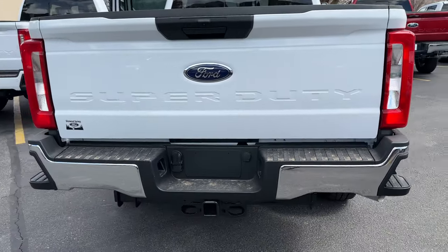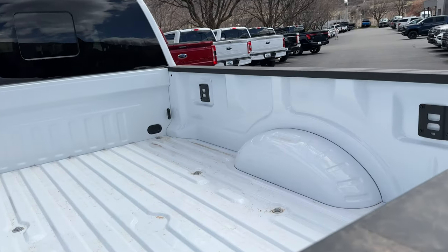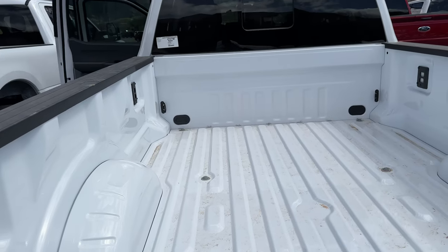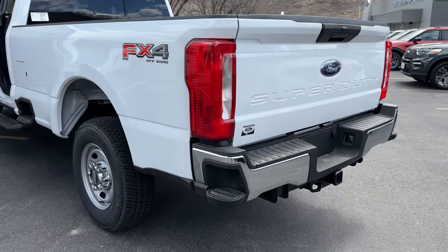Great backup camera on this, and inside the truck bed it has the BoxLink system. Now if you want, you can get a spray-in bed liner done — we actually do that locally, so it would be really easy to just add that to your package and financing.